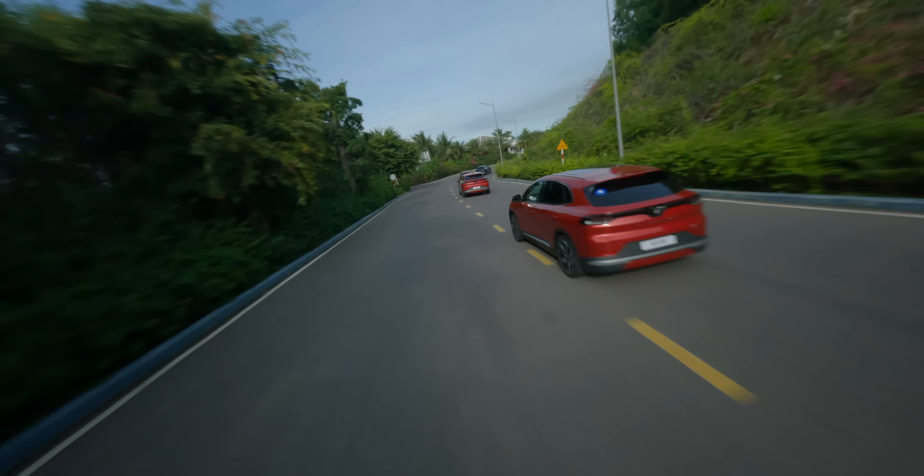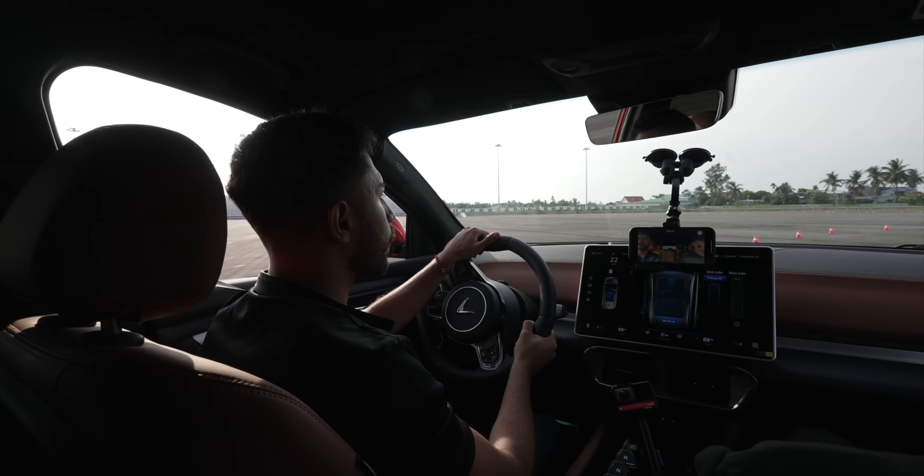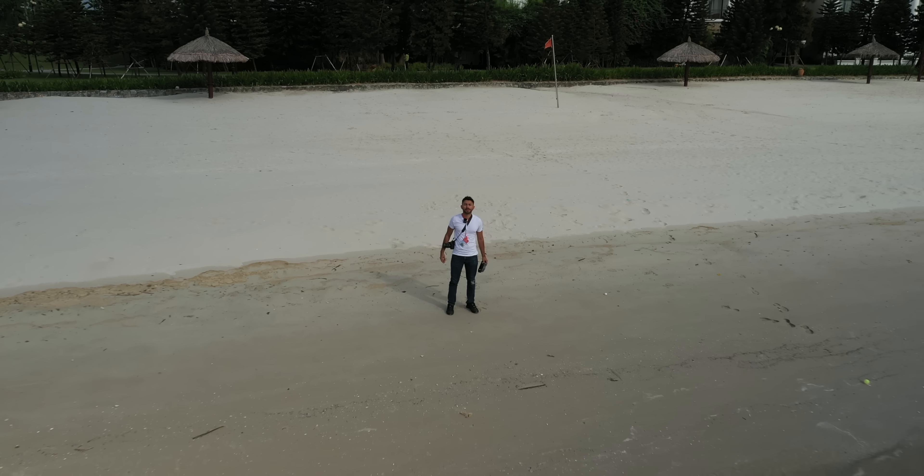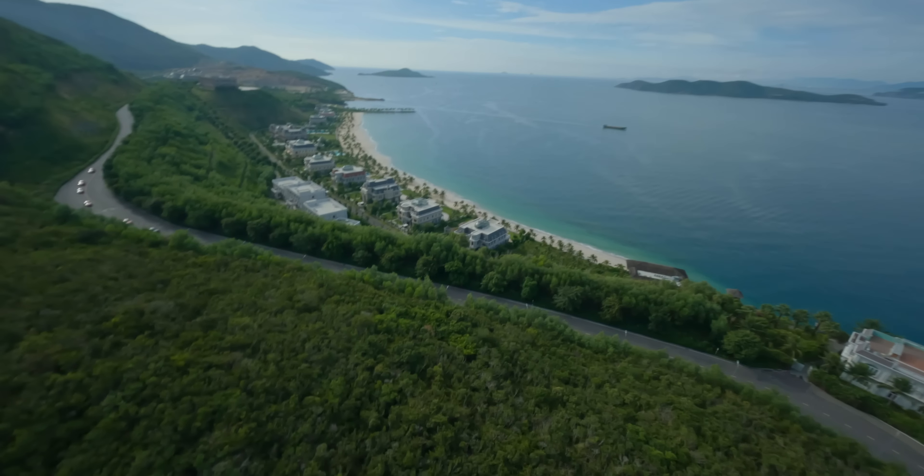VinFast's launch is focused on creating an opportunity for those who have never owned an EV — like myself — to finally be able to own one. The massive push for EVs will create a cleaner future. Now it's your time to connect.